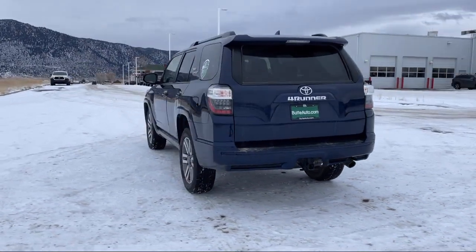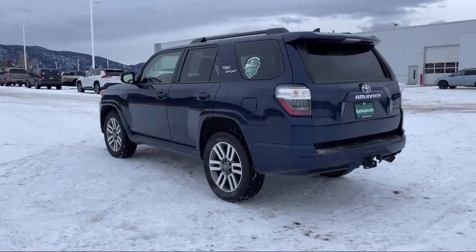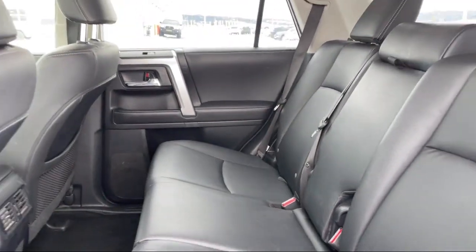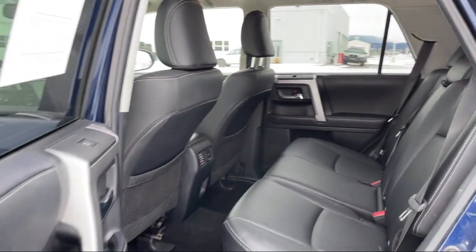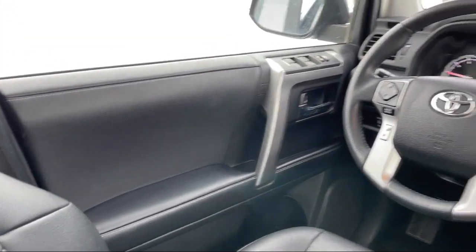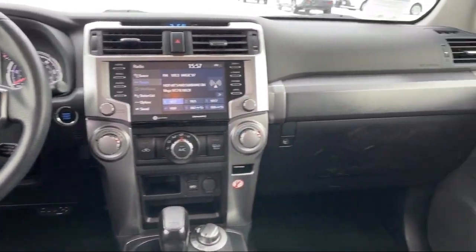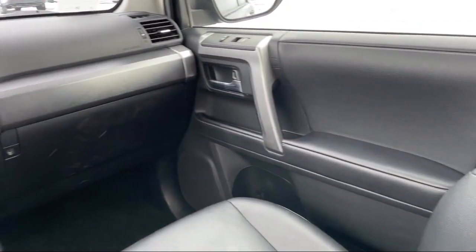Plus, all new and most pre-owned vehicles come with a standard Butte Auto Certified Advantage Warranty at no cost to you. This is a 10-year, 200,000-mile powertrain warranty, so you can drive with peace of mind. Give us a call or stop by today and find your next ride at butteauto.com.